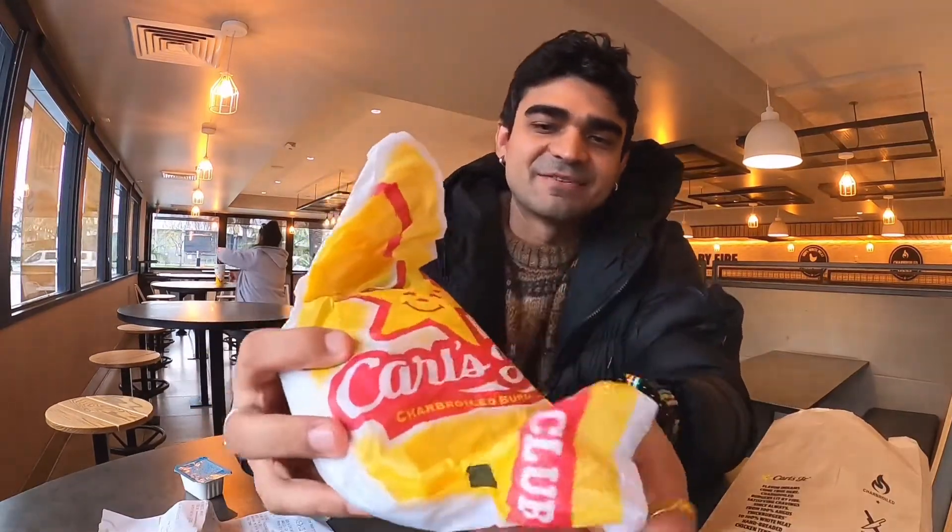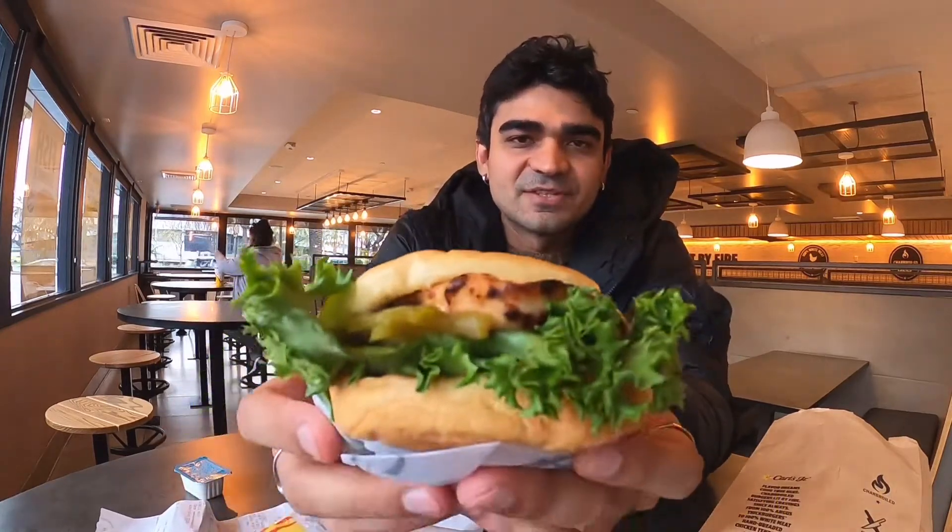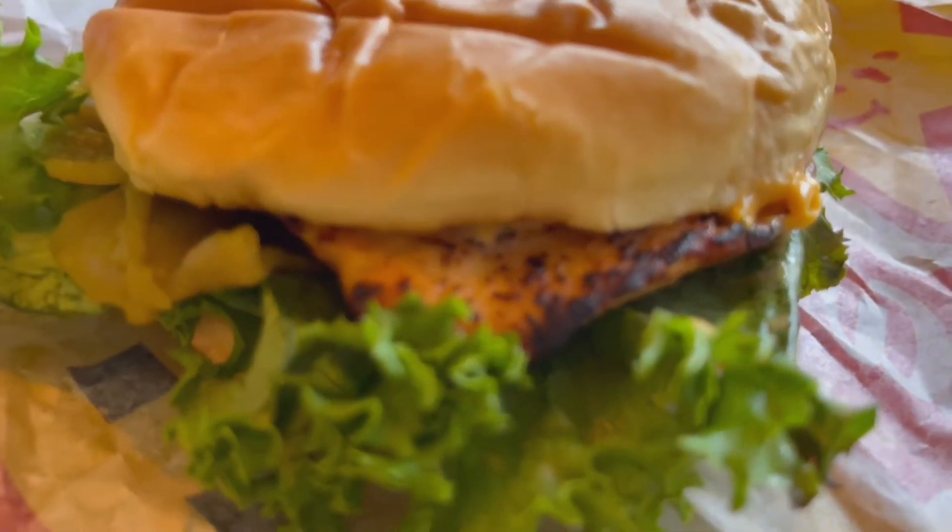This is how it is packed. I also got a nice sauce. We got this one as well. I do like the way it is packed with the famous Carl's Jr. burger here. Let's open it and let's see how it is. The first look is this — this is how it looks. I'm going to make you look very closely at this burger.